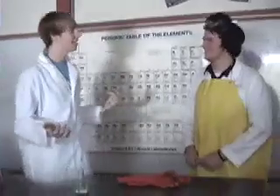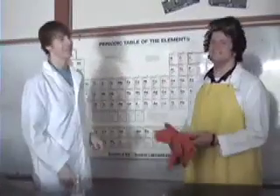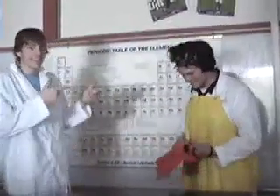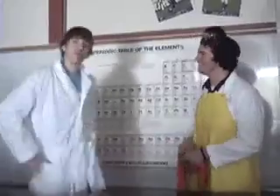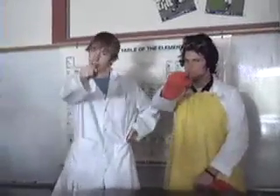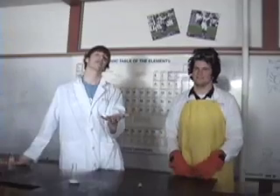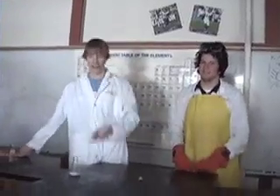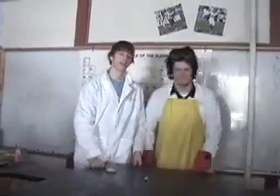So Brian, what did we learn today? I learned that lab safety is fun. It's fun if you wear gloves and goggles and an apron. But remember, kids, this is not a joke. This is serious. Some goggles, and gloves, and an apron. I drank the hydrogen. I'm dead.